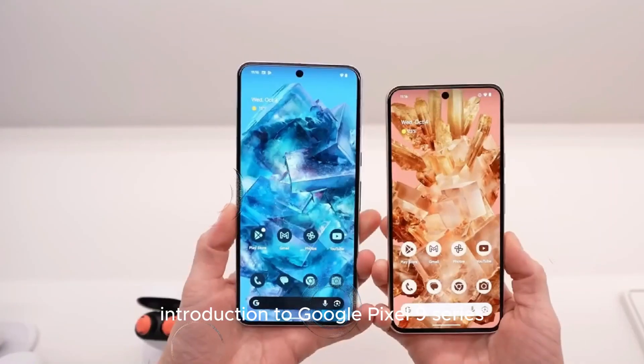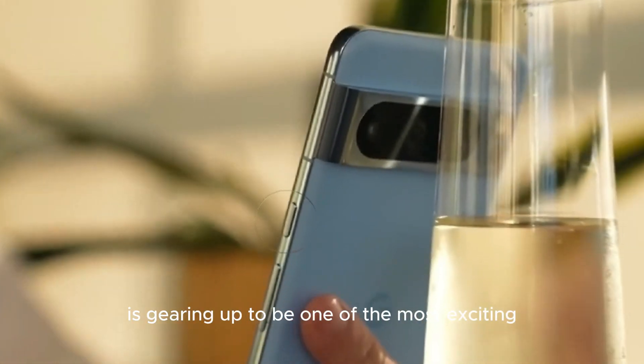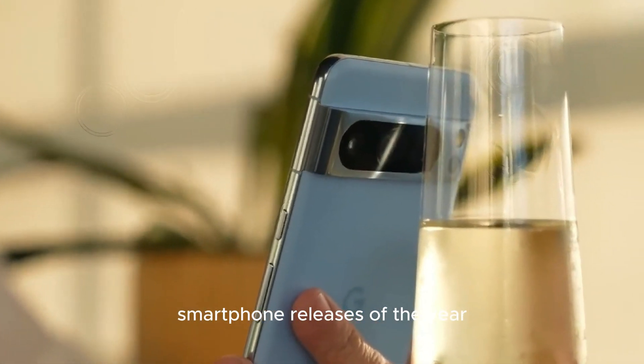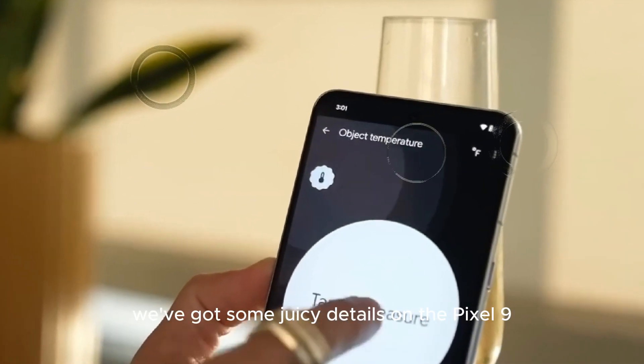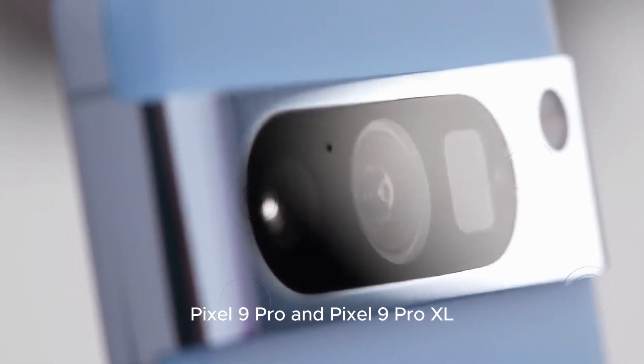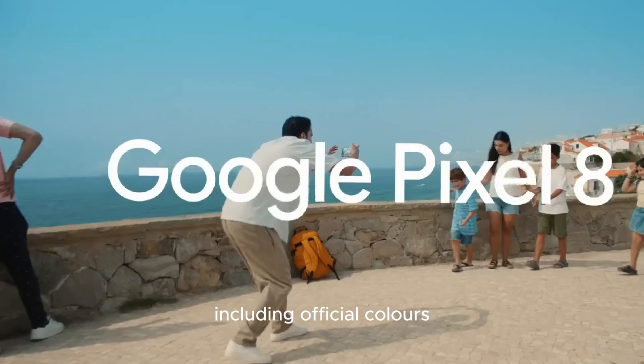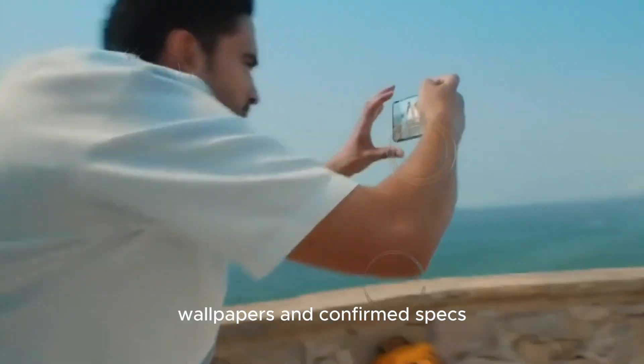Introduction to the Google Pixel 9 series. The Google Pixel 9 series is gearing up to be one of the most exciting smartphone releases of the year. We've got some juicy details on the Pixel 9, Pixel 9 Pro, and Pixel 9 Pro XL, including official colors, wallpapers, and confirmed specs.